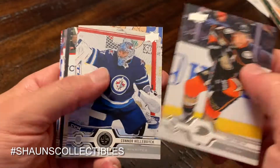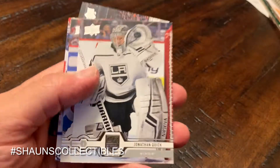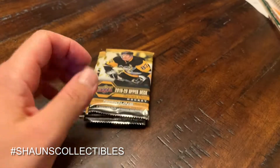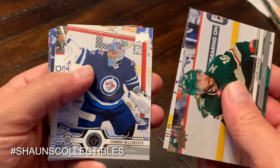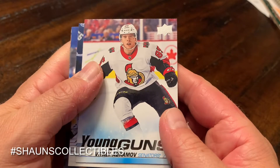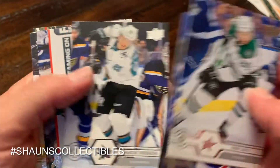Next pack: Fowler, Hellebuyck, Koskinen, Bonino, and a canvas card of Shea Weber. Jonathan Quick, Comfer, and Zach Hyman. Three packs left — still time to come up big. Jason Zucker, Cam Fowler, Connor Hellebuyck, Mikko Koskinen. Vitaly Abramov — Young Guns! At least it's a Young Guns. Brayden Point, Chris Kreider, Marcus Sorensen.